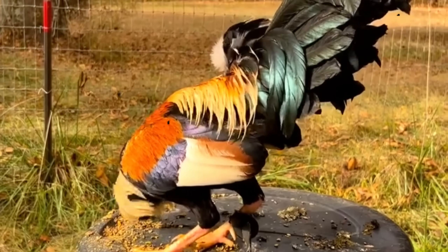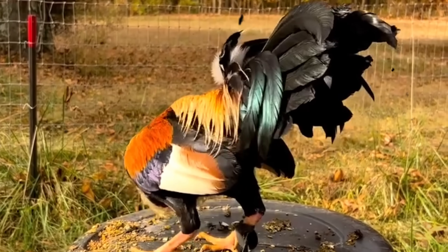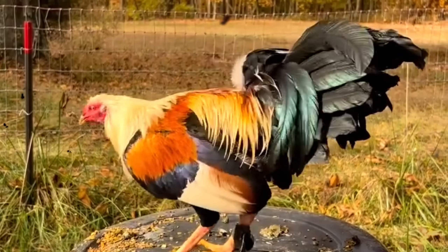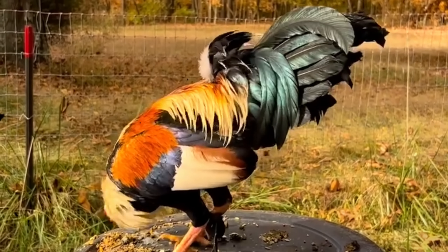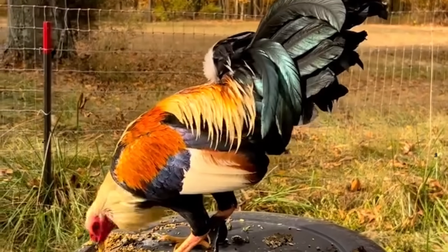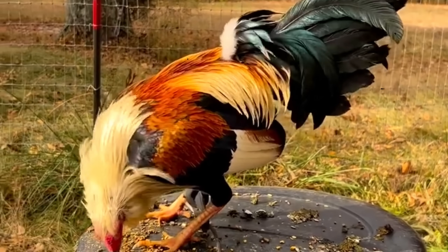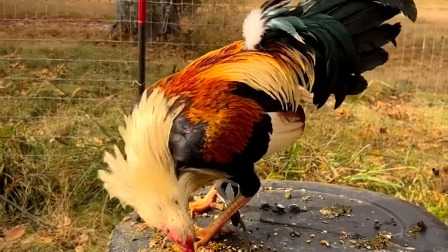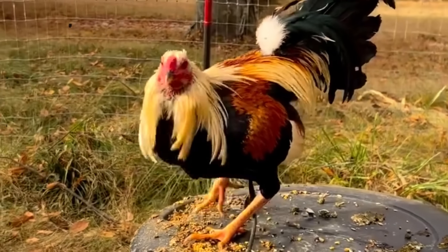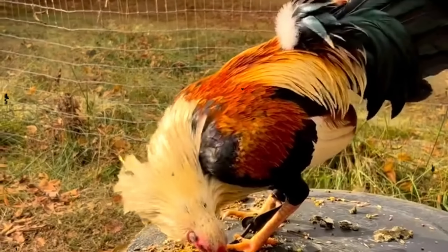But beauty can be a clever mask. Because there's another story — one that runs deeper than feathers and form. This story is hidden in the blood, a silent code passed from parent to chick, and from that chick to the next generation. This is the genotype, the blueprint of a bird's true potential. It carries the strength of its ancestors, the courage in the pit, the heart that doesn't quit — and it can also carry weaknesses you'll never see until it's too late.